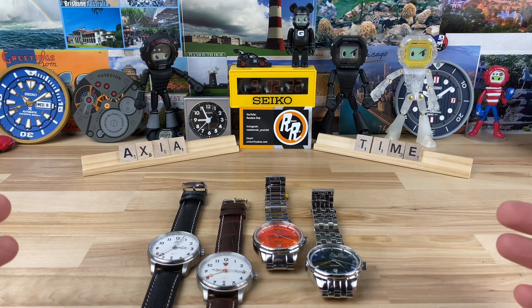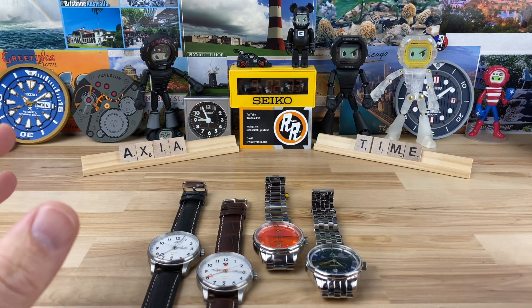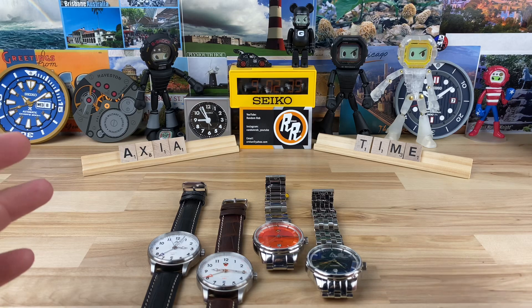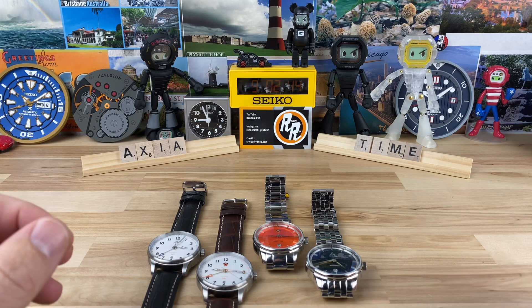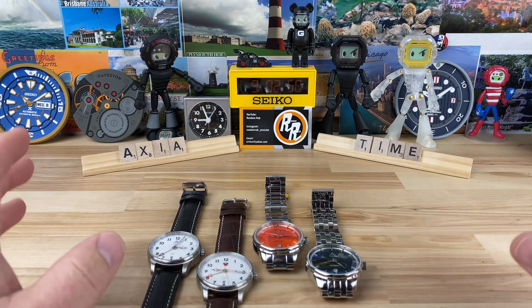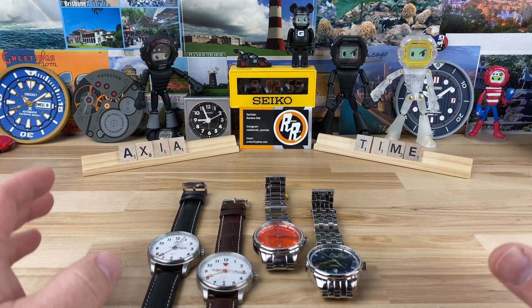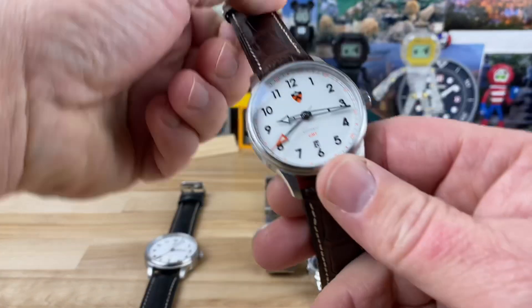Let me give you some history. John is an Ivy League school graduate — I forget what school, but it might have been Penn. He wanted to create something because there really wasn't a solid option for a gift watch or memorabilia-type watch for the Ivy League schools. So he put together a project to make a good quality, affordable timepiece with the school logo on it.